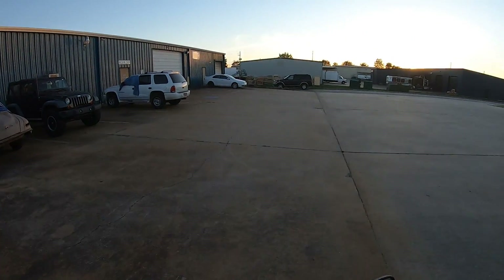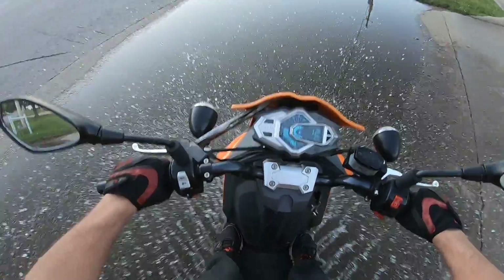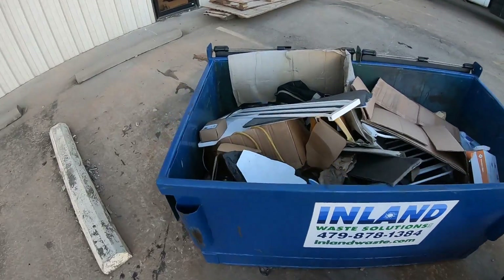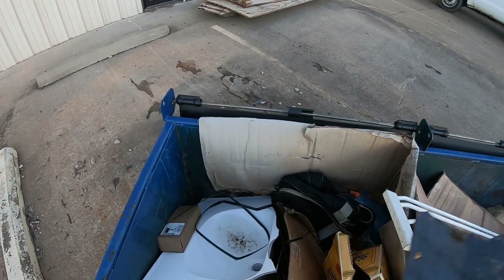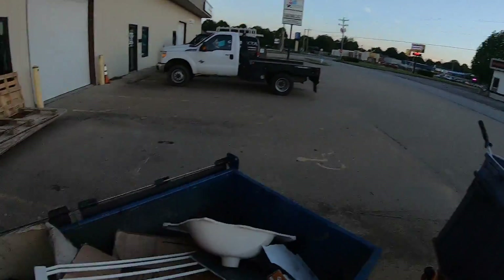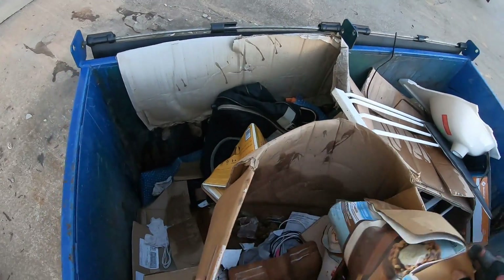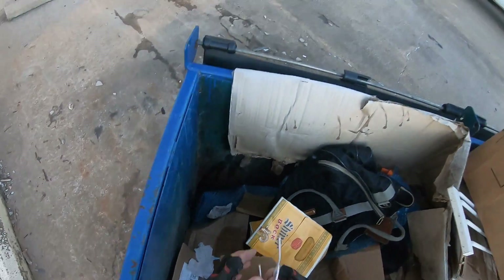I don't know if I'm going to be able to get through this place before dark. That's definitely the good stuff — I wouldn't mind driving around picking that up all day. Nice bits of wire in there too.